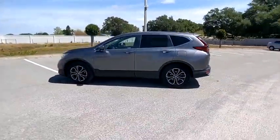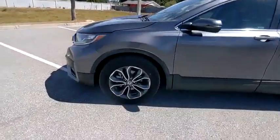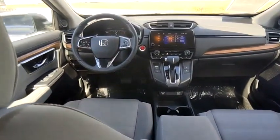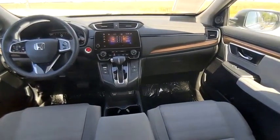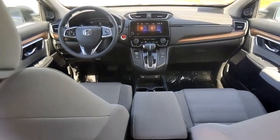This vehicle has less than 20,000 miles. Here are some of this vehicle's great options: tire pressure monitor, turbocharged, blind spot monitor, heated mirrors, aluminum wheels, rear spoiler, remote engine start, brake assist, traction control, and stability control.